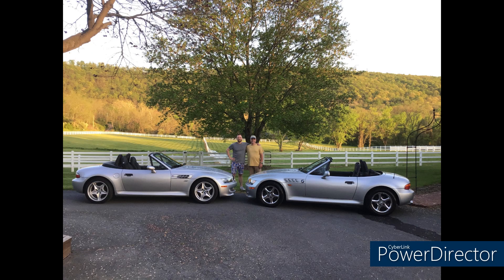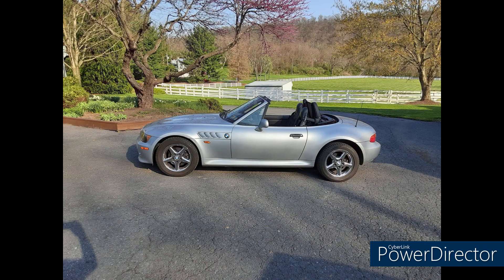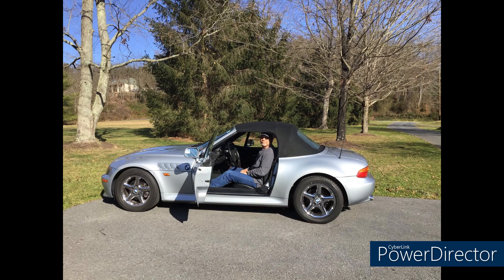First up, I'm very excited to have a father and son Z3 pair from Pennsylvania. Father Jim has a 1999 2.8 liter five-speed with 84,000 miles. Since buying it a year ago he's done a fan delete, a new water pump, a new thermostat and housing, new radiator hoses, a new guibo, new tranny fluid, and new differential fluid.